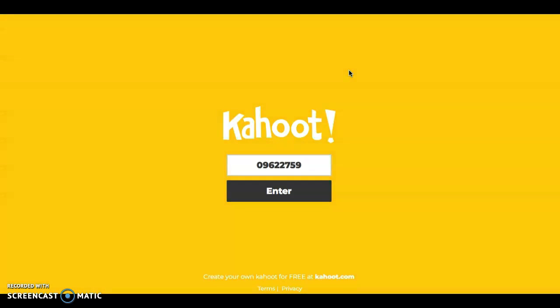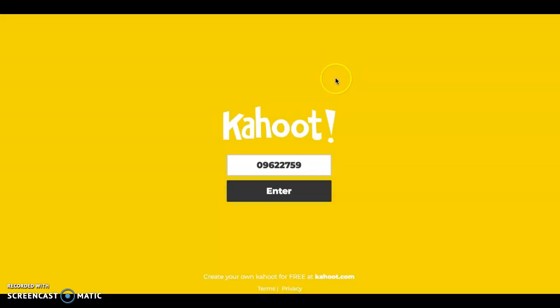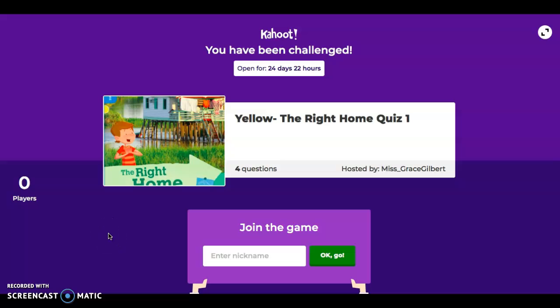Boys and girls, you should be finished with your reading by now and onto your Kahoot. You can access Kahoot through Google by typing kahoot.it into the search bar, or you can download it from the app store. Your first quiz pin for this book is 09622759. This is what your Kahoot will look like — to join the game you need to enter your name and click 'OK go.' Once you have completed the quiz, don't forget to send me or your class teacher a picture of your lovely work so we know you have completed it. Enjoy and have fun!